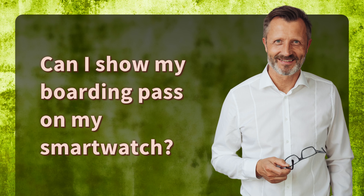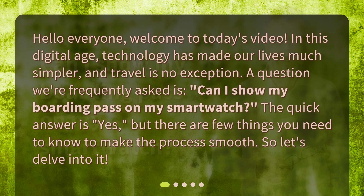Can I show my boarding pass on my smartwatch? Hello everyone, welcome to today's video. In this digital age, technology has made our lives much simpler, and travel is no exception. A question we're frequently asked is: can I show my boarding pass on my smartwatch? The quick answer is yes, but there are a few things you need to know to make the process smooth. So let's delve into it.